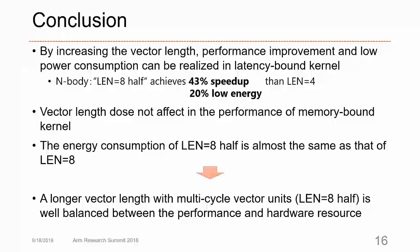In summary: by increasing the vector length, performance improvement and lower power consumption can be realized in latency-bound kernels. On the other hand, vector length does not affect performance in memory-bound kernels. The energy consumption of REN8-half is almost the same as that of REN8. From these results, a longer vector length with a multi-cycle vector unit, such as REN8-half, is well-balanced between performance and hardware resources.